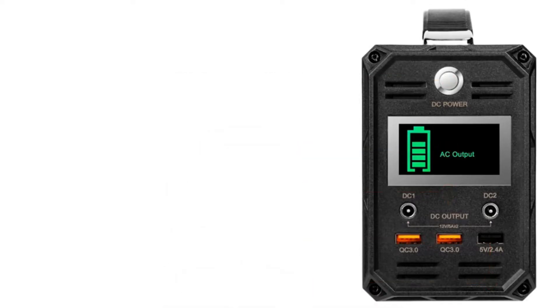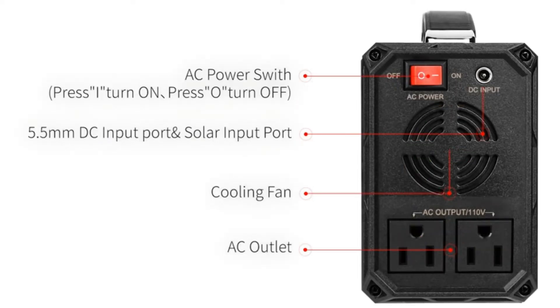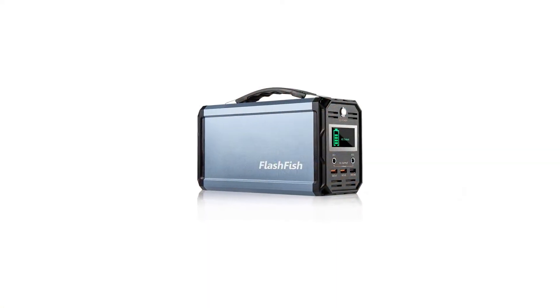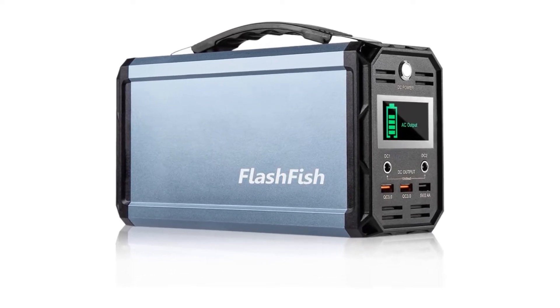The Flashfish solar generator offers 110-volt AC outlets that can power standard devices such as a TV, laptop, and refrigerator. You also get two 12-volt DC ports for DC-powered gadgets such as car accessories, two USB 3.0 ports, and a standard 2.4A USB port for quick USB connections.